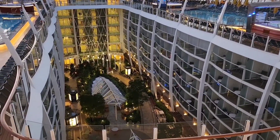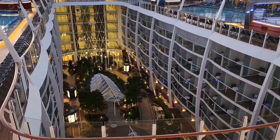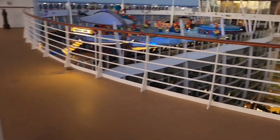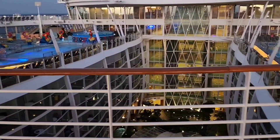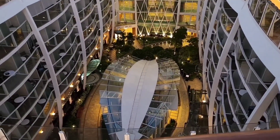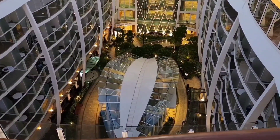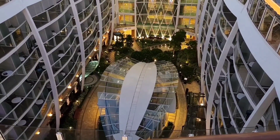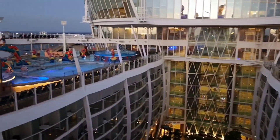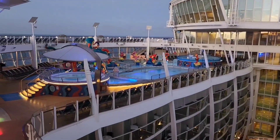Now here we're at the top — we're on Deck 17. This is a great area to check out the ship. You can see down into Central Park, as well as all the different pools and hot tubs out here. That right there is the Rising Tide Bar, which goes between Deck 5, the Promenade, and Deck 8, Central Park. And there's also a view of some of the balconies that overlook Central Park.